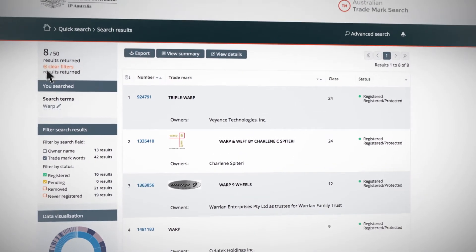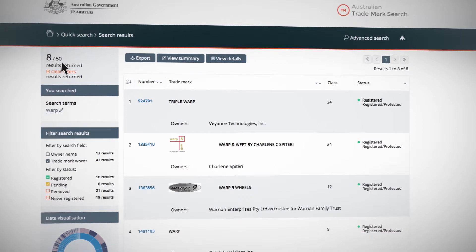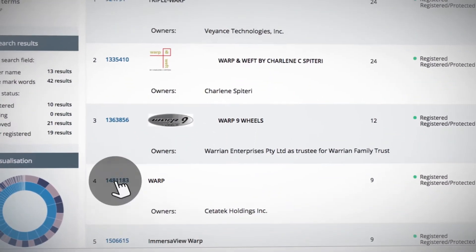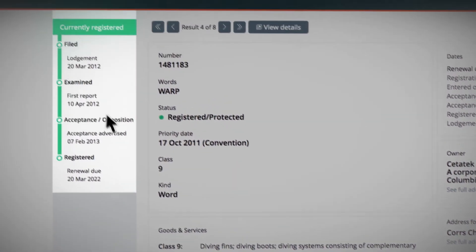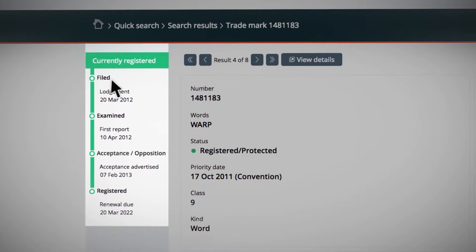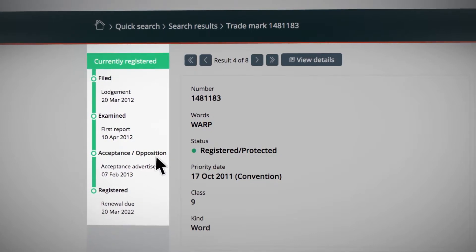Now you're down to eight results that have Warp in the trademark words and have the status as registered or pending. If you click on trademark 1481183, you can see it is currently registered. It has been filed, examined, accepted, and registered.